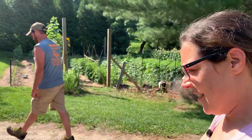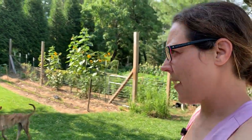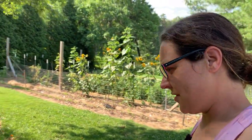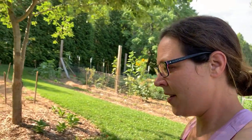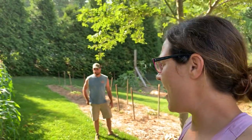Hey y'all, it's Megan. Welcome back to the channel. Glad y'all are here today. So today's video, we're going to talk to y'all all about corn. If you've watched us for any amount of time, you know we plant several varieties of different things — field corn, popcorn, sweet corn. We're just going to give you some tips and tell you what's worked for us and what hasn't. Andy is the corn man, so he's going to tell you all about it.